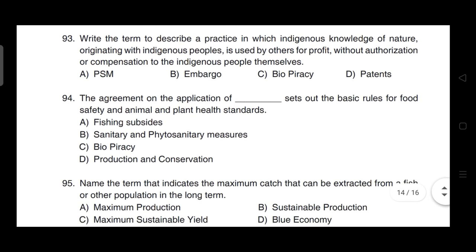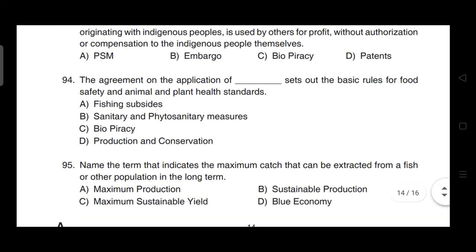The agreement on the application of sanitary and phytosanitary measures sets out the basic rules for food safety and animal and plant health standards. Correct answer is option B.